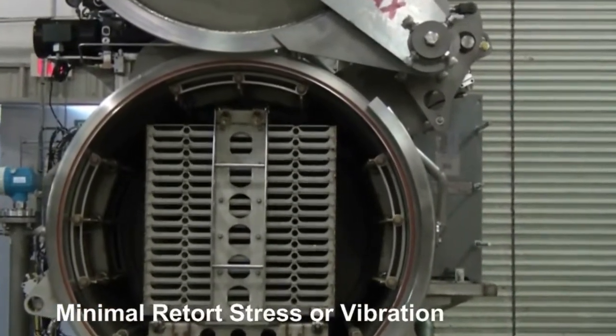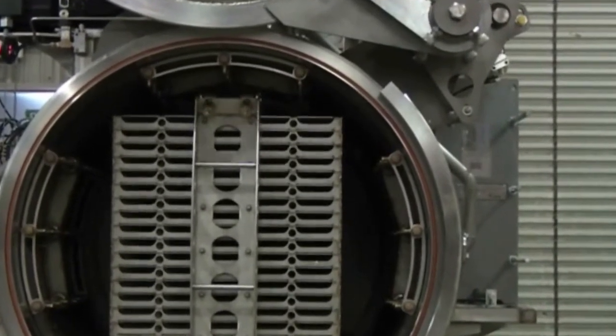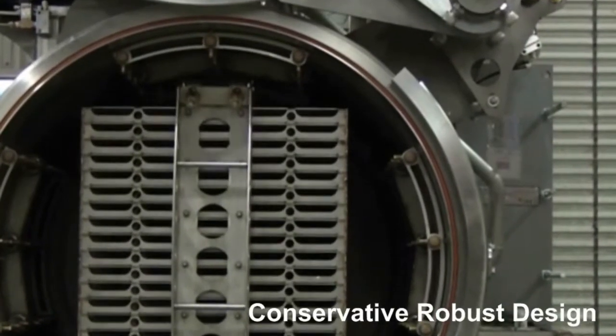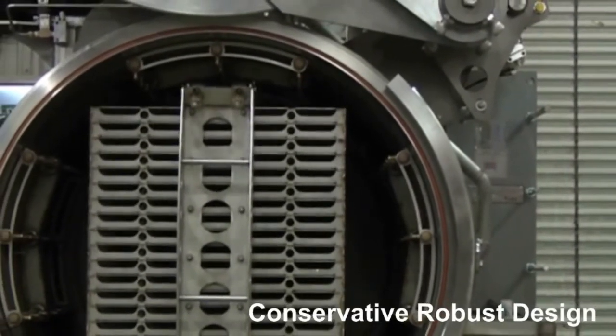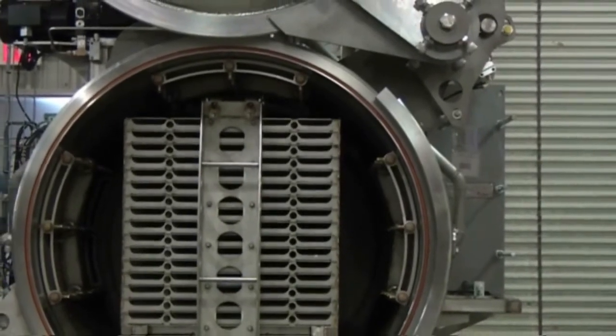With a conservative, robust design, the Allpacs shaker retort is built to perform, featuring improvements to reduce the effects of stress and vibration. Utilizing specially designed trays, shaker retorts can process many of the same rigid and flexible packages that a conventional retort uses.